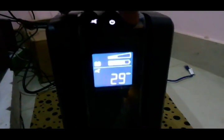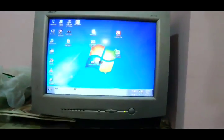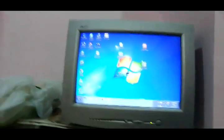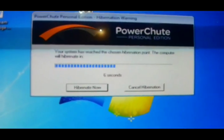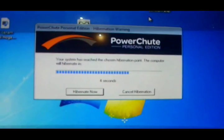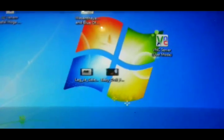The backup time is 29 minutes, and I think 1 minute is the time for shutting it down automatically. I will let you see it — the pop has come. It is doing hibernation in 3 seconds, 2 seconds, and 1.